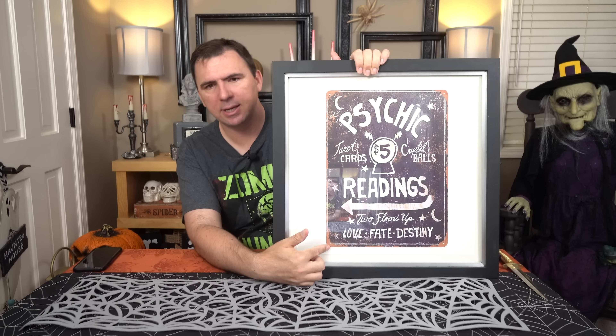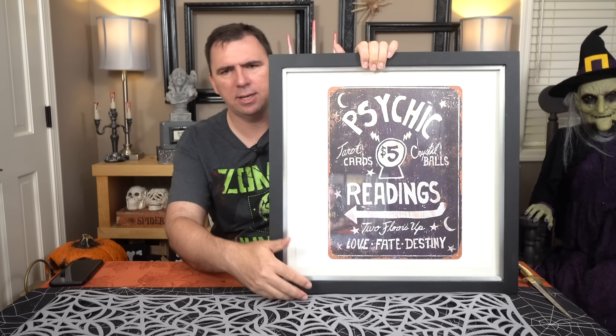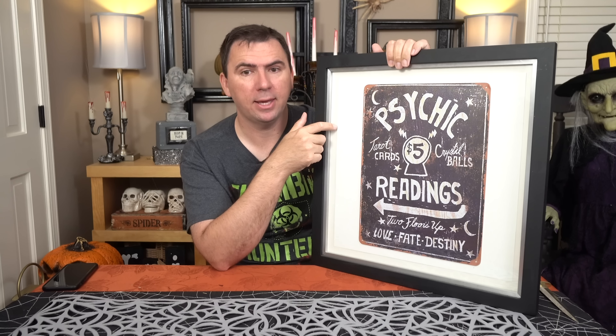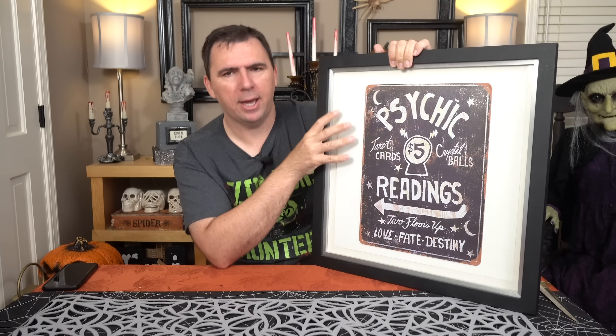If you want to keep up with my Halloween decorating, keep watching the channel. You'll see it eventually, probably not until we do our walkthrough of the house, which will likely be the end of this month or early October. But I do like to keep my patrons updated.